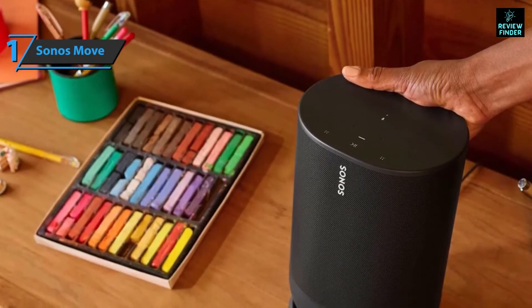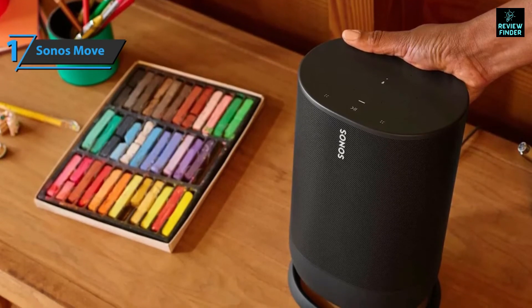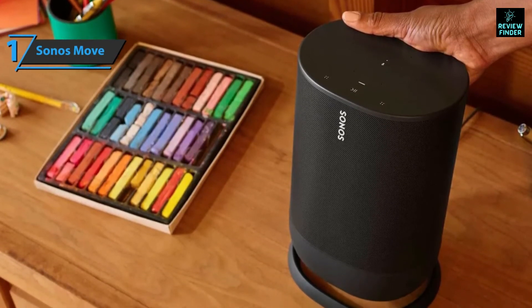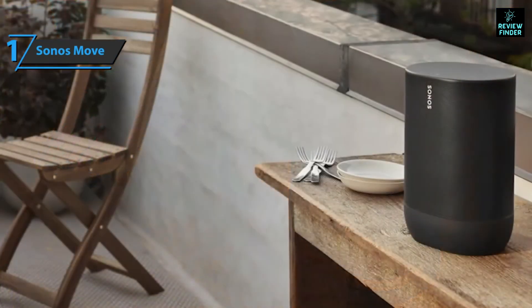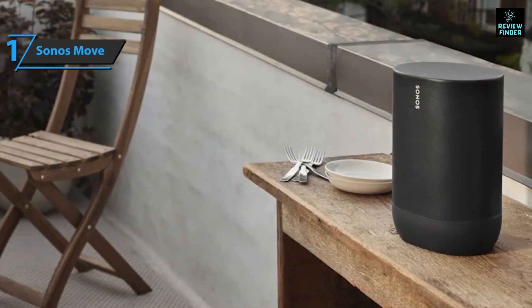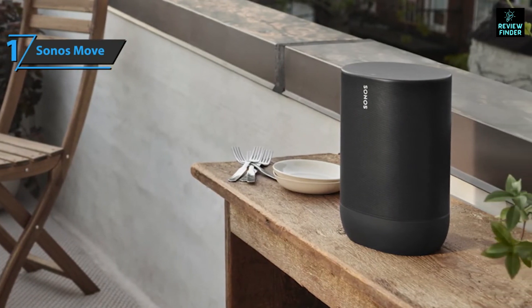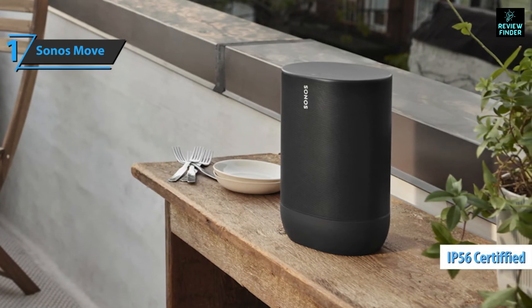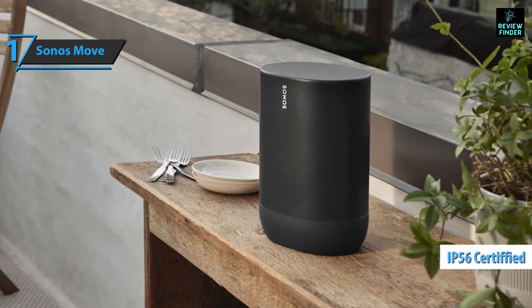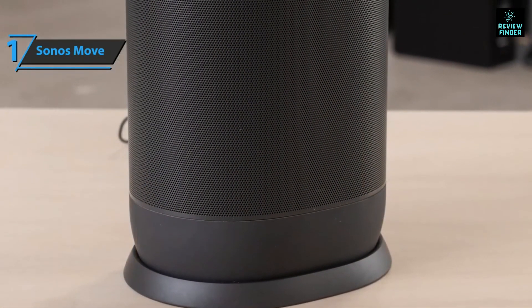In terms of sound, the device uses two Class-D digital amplifiers, a tweeter for treble, and a mid-range woofer built into the mid-range and bass enclosure. Sonos made sure this model is resonant and balanced from every angle. As a portable product, it has been rigorously tested for durability and can withstand extreme heat and cold. The Sonos Move has an IP56 rating, meaning it withstands coating with sand or dust as well as water exposure.